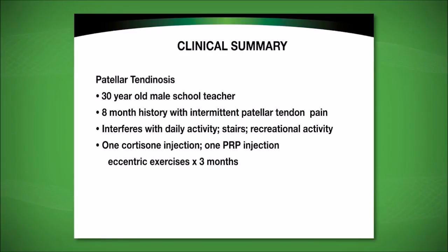This 30-year-old male school teacher enjoys recreational basketball. He has an eight-month history of intermittent patellar tendon pain that bothers him not only when playing basketball but also during routine daily activities such as going up and down stairs. He has had a cortisone injection that helped for about two months, one PRP platelet-rich plasma injection that also helped temporarily, and eccentric exercises for the last couple of months with no improvement in symptoms.